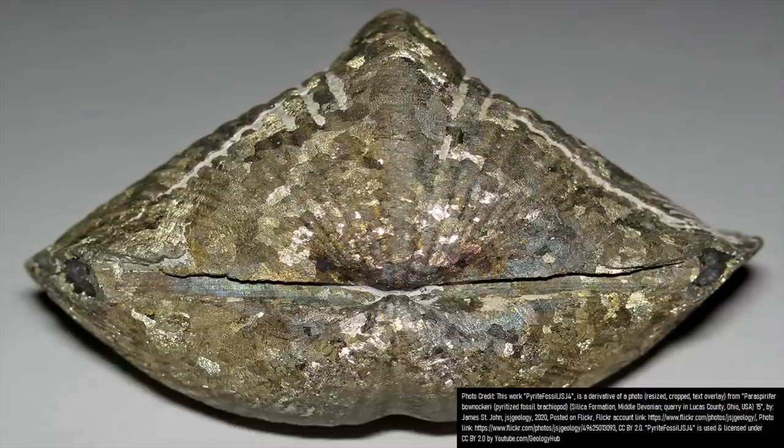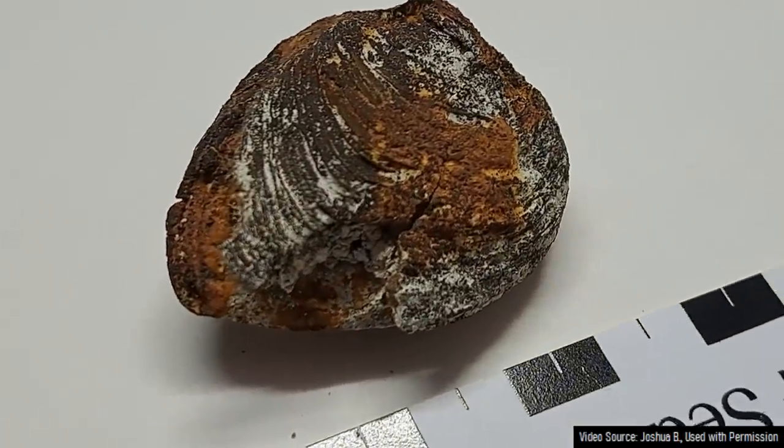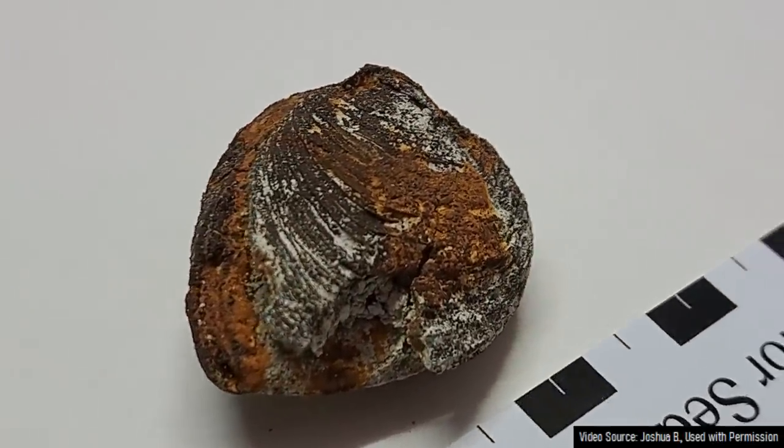These two examples represent a more spectacular example of a process referred to as petrification, where over a time span of millions of years in a piecemeal fashion, one mineral is slowly replaced by another.